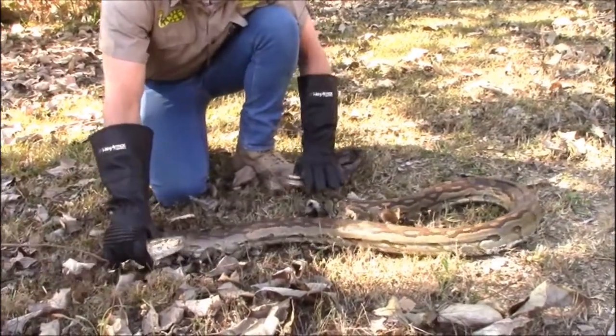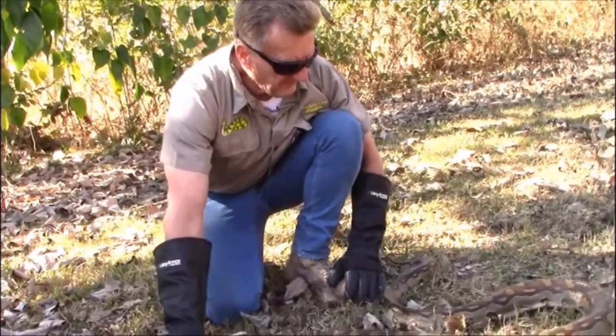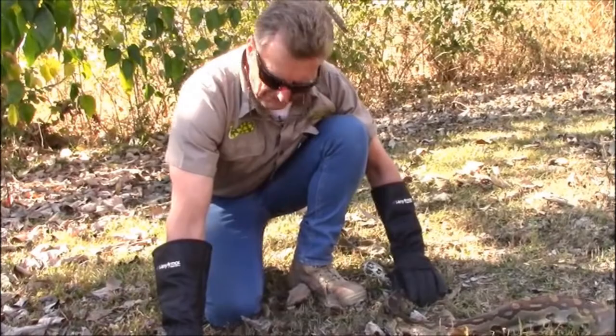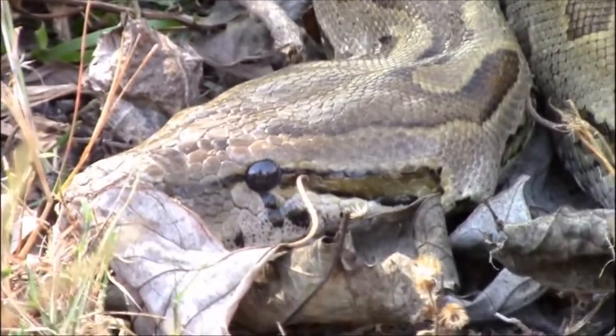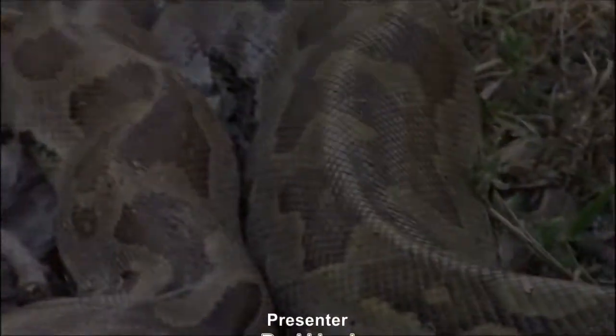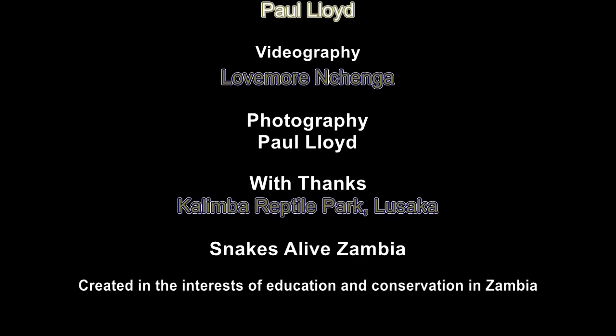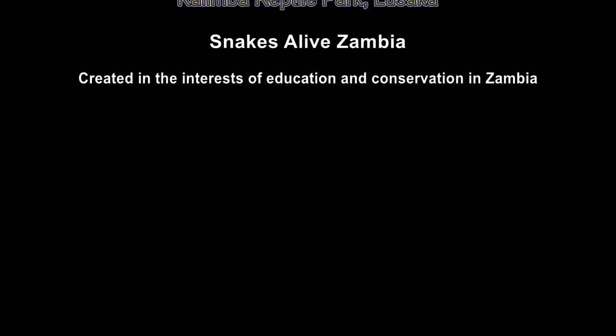So there you have it — an interesting snake indeed. Thank you for your time, and thank you very much to Kalimba Reptile Park for hosting me. Thank you very much for joining us.